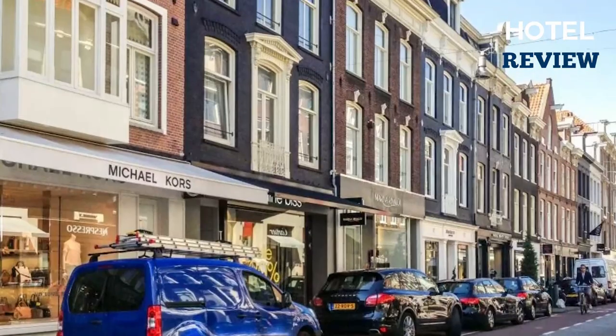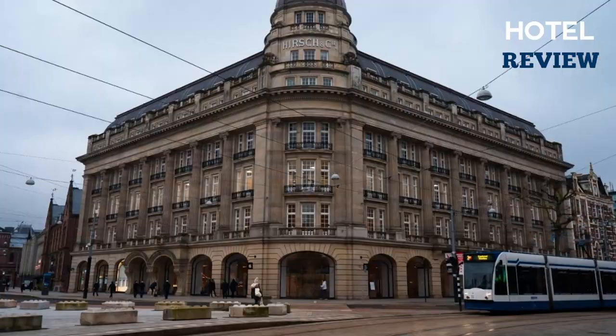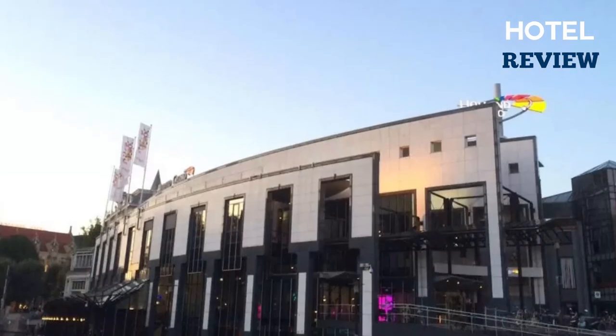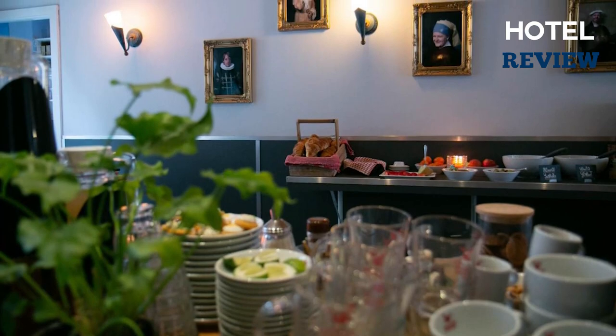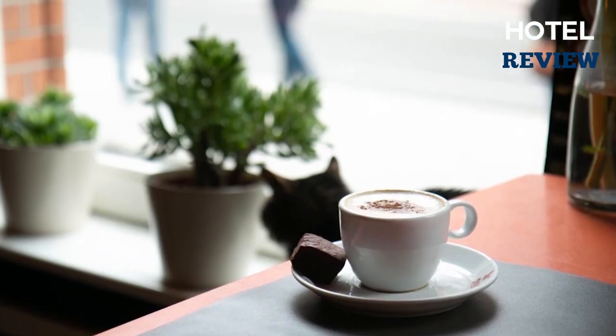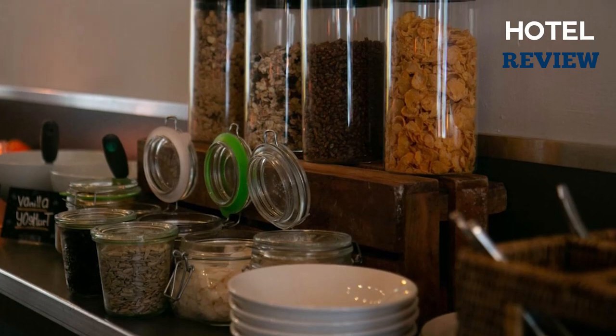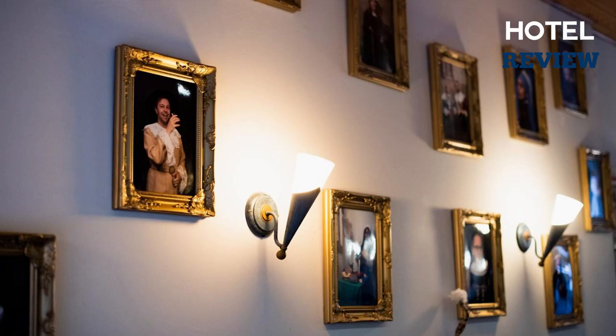This hotel is located on the canal ring near the Jordan and museum district neighborhoods, only a few steps away from several performing arts venues. In addition, the hotel offers a variety of other services such as local attraction recommendations, transportation, and museum tickets. Guests can check their emails or print their boarding passes on a computer in the lobby.